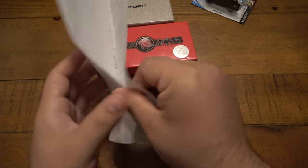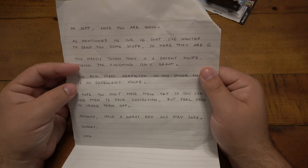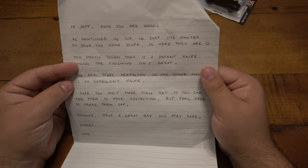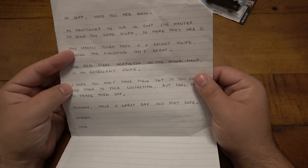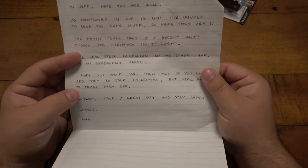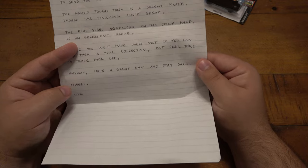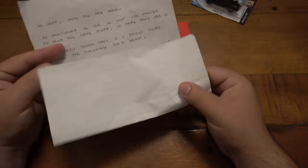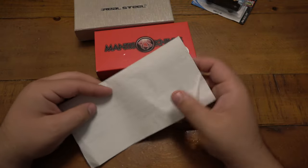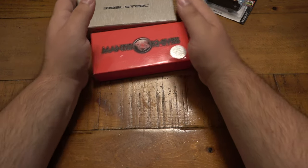Looks like we have two knives here. Let me go ahead and read this note first. It says: Hi Jeff, hope you're well. As mentioned in our IG chat, I've wanted to send you some stuff, so here they are. The Mantis Tough Tony is a decent knife, though the finish isn't great. The Real Steel Gerfalcon, on the other hand, is an excellent knife. Hope you don't have these yet so you can add them to your collection, but feel free to trade them off. Anyway, have a great day and stay safe. Cheers from Ivan. Thank you so much, Ivan. This was extremely generous of you, especially spending the money to ship it halfway around the world.